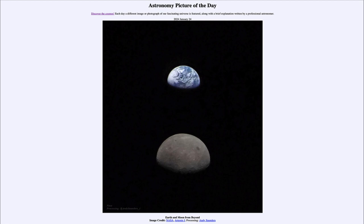So that was our picture of the day for January 24th of 2024, titled Earth and Moon from Beyond. We'll be back again tomorrow for the next picture. Until then, have a great day everyone, and I will see you in class.